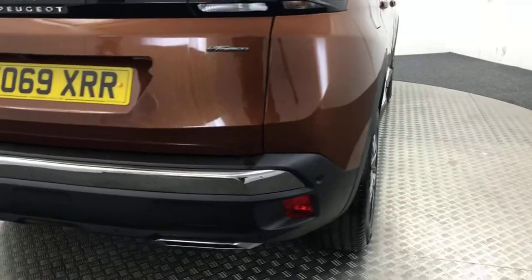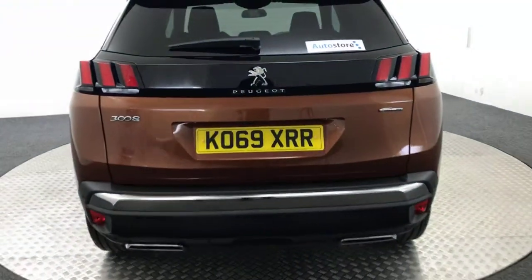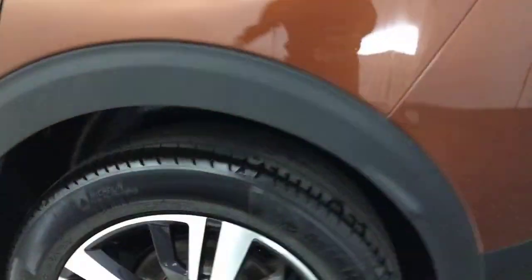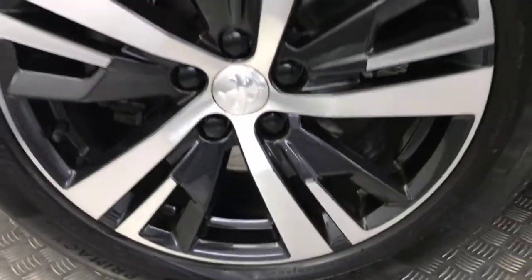Round to the rear, you've got reverse sensors and a reverse camera just tucked away down there. Super clean alloys — there are no nasty scratches, scrapes or dents. And there is the final alloy wheel there, absolutely perfect.